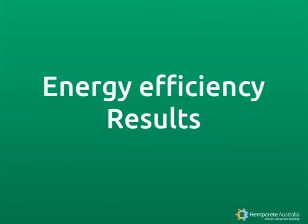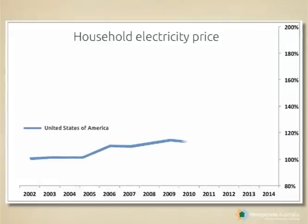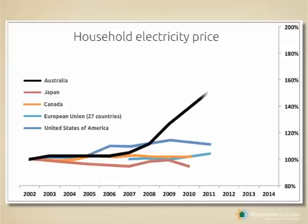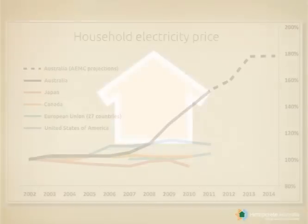Now let's have a look at the results. We have researched worldwide household electricity prices. As you can see, Australian energy prices have increased over the last six years, and this is projected to continue. The environmental consequences of electricity generation become more evident on a daily basis.